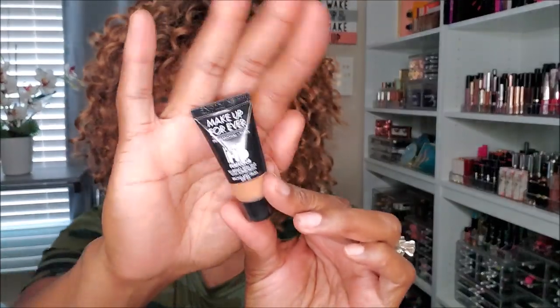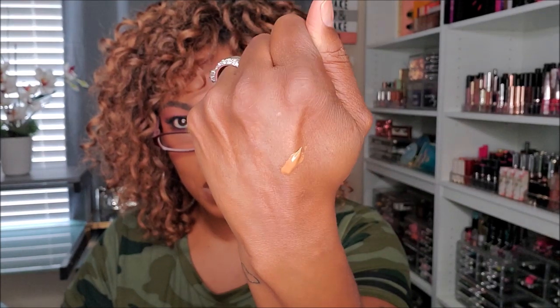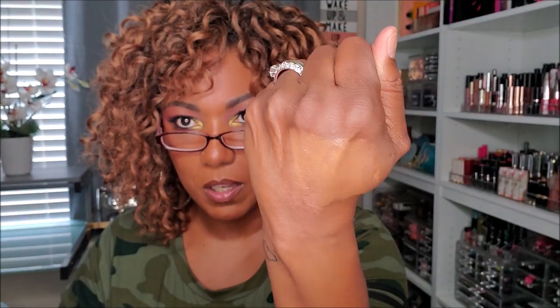This looks like something from a monthly subscription box — it's the Makeup Forever Ultra HD Perfecting Blurring Skin Tint with SPF 25, just a little sample. I don't really go for skin tints, CC creams, or BB creams because they don't do anything for my face. This shade is too light for me — it would make me look like I'm wearing something way too light. Going in the declutter.